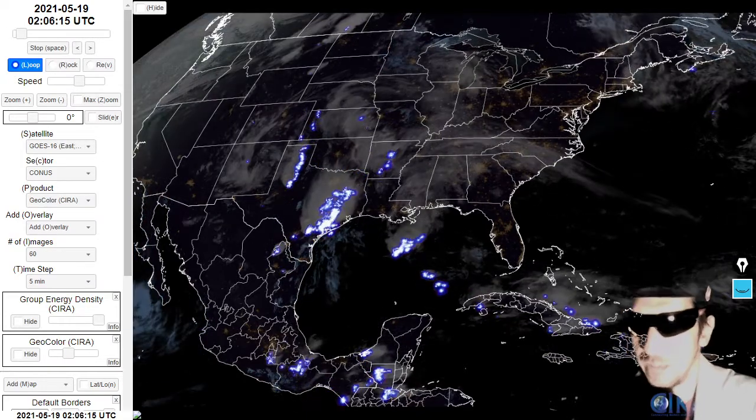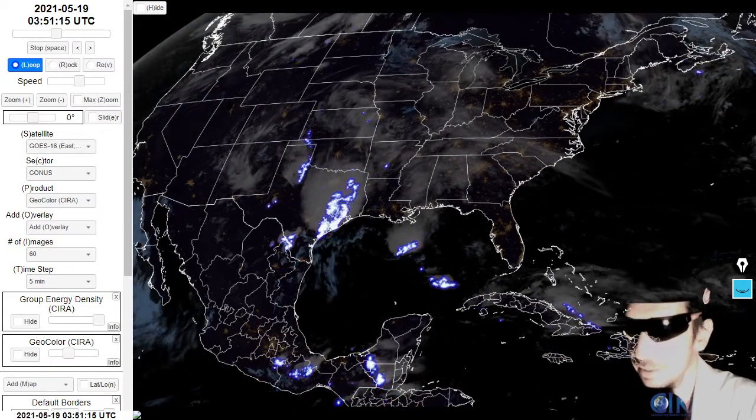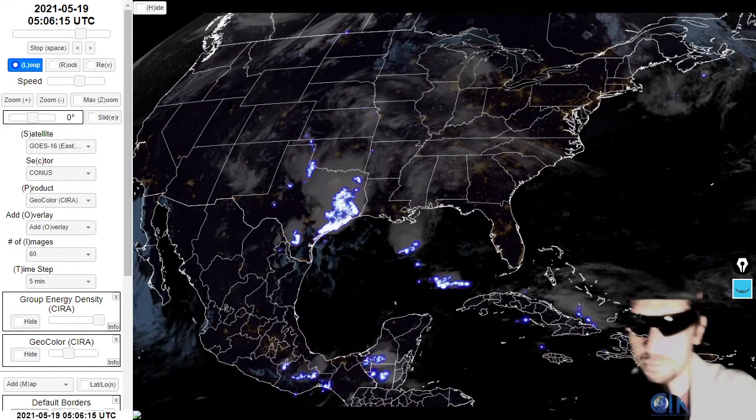Here's the NASA GOES lightning mapper — check out the lightning. Pretty epic.